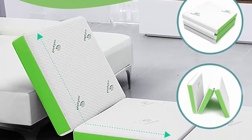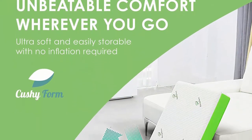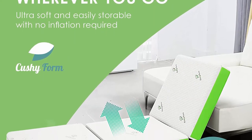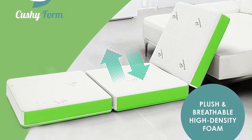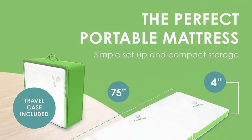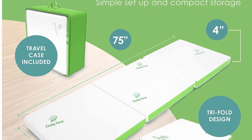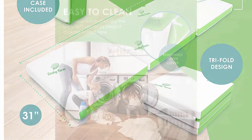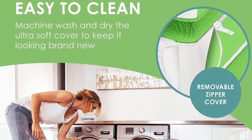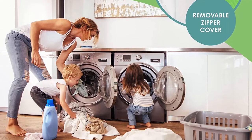Portability: the foldable mattress comes with a storage case that it easily fits inside. The travel case has built-in handles which makes it easy to transport, giving you the chance to take the tri-fold mattress on the road for many occasions. Multipurpose: too many guests and not enough beds? Need a stowaway bed while traveling? These portable beds for adults and kids solve all kinds of problems. Use it in an RV, for sleepovers, camping, or stretching before a workout.